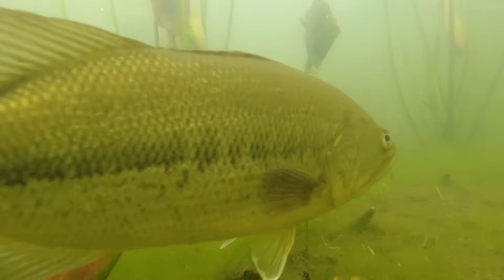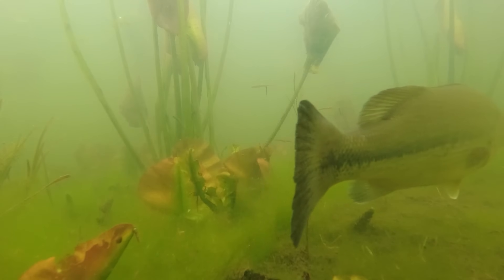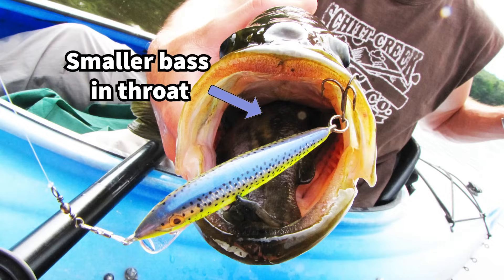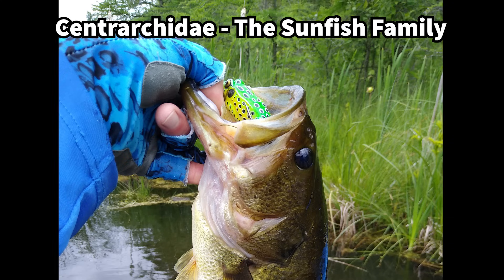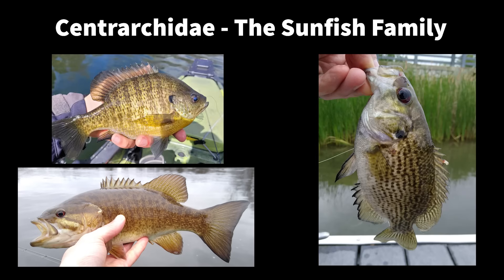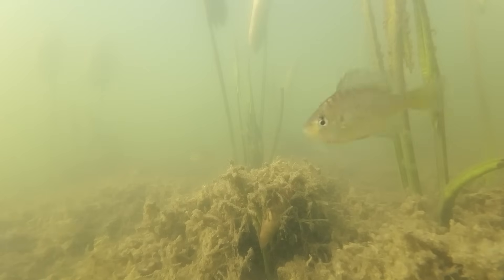The largemouth bass is one of the most targeted species of fish in the world. These fish will swallow anything, ranging from bluegills and ducklings to smaller bass. This fish is in the sunfish family Centrarcidae, which includes smallmouth bass, rock bass, and various panfish like bluegills, sunfish, and crappies. These species will often gather together until the bass starts eating its friends and they get the hint to leave.